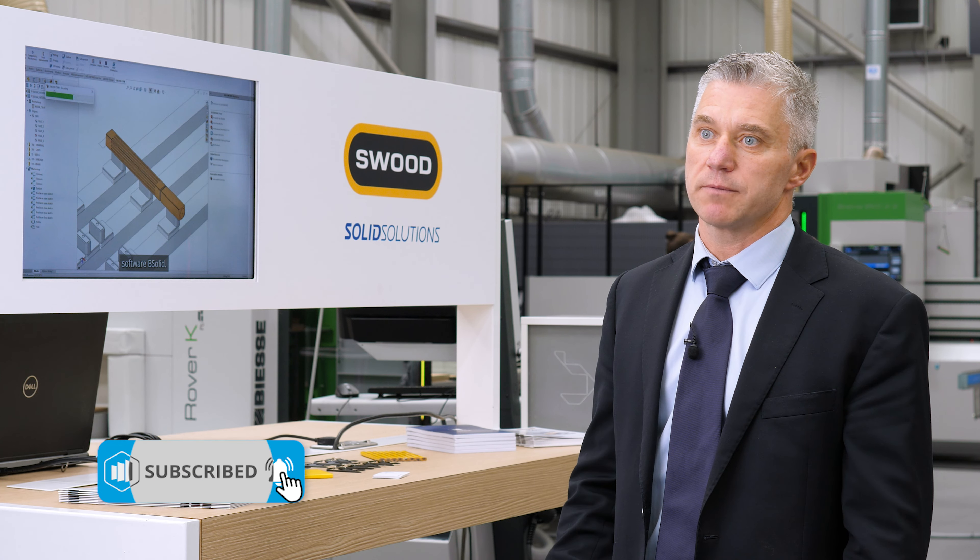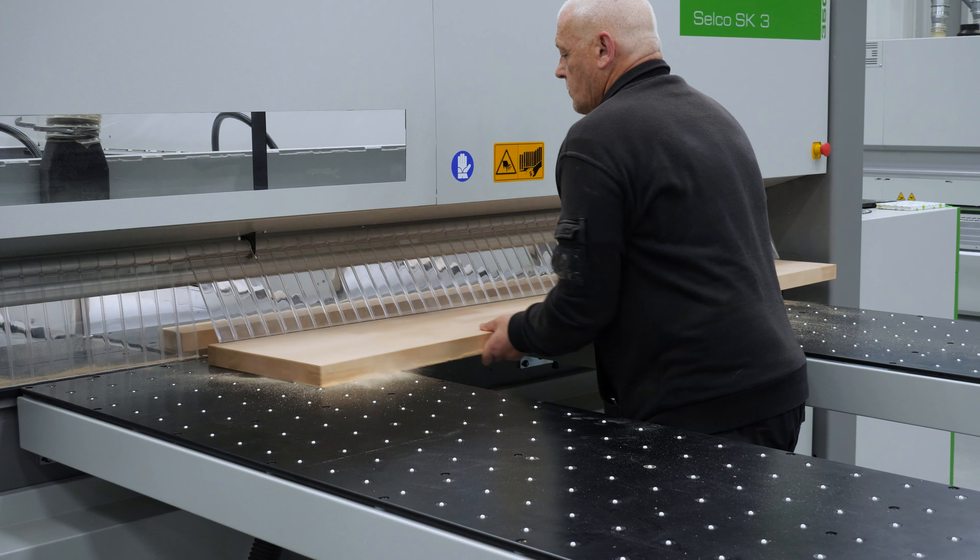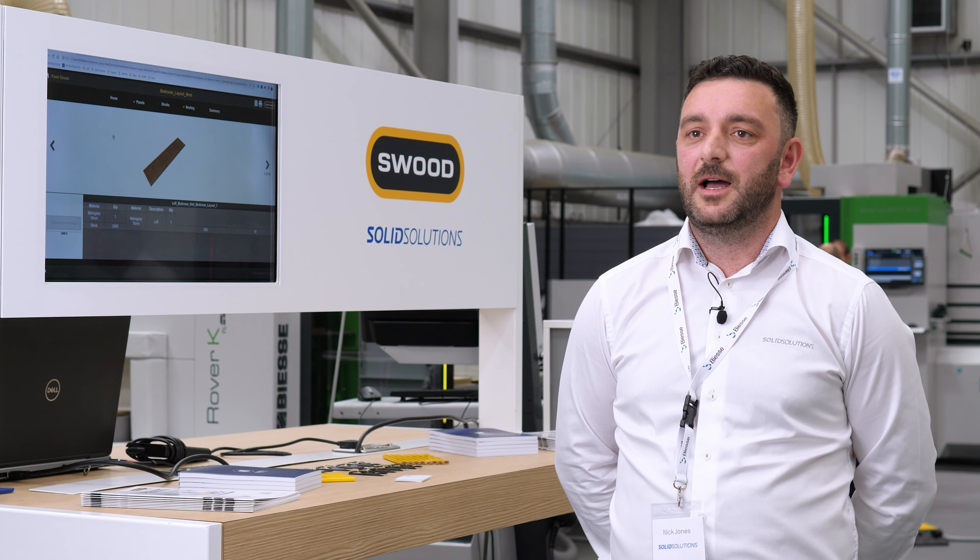SWUD consolidates both design and the machining process into one platform, into one interface. Working alongside SWUD enables our customers to be a lot more efficient from screen to machine.